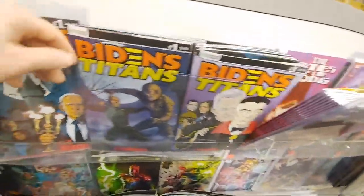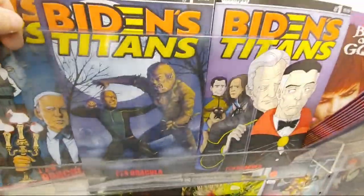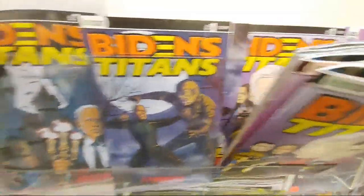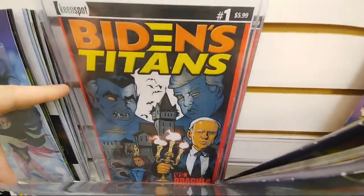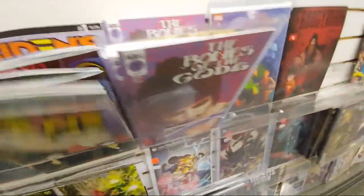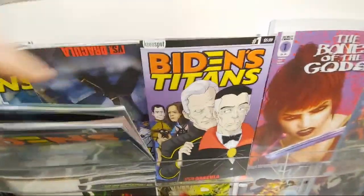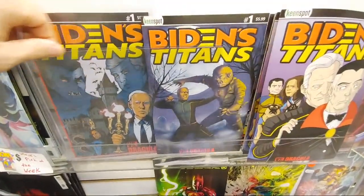What is this — Biden's Titans? What is that? That's funny. I'm sure it's like the political presidential-themed one — you always get something presidential-wise. I don't even know how many different covers there are, I'm guessing. That's pretty funny.